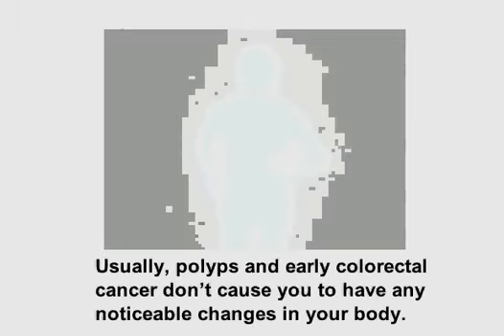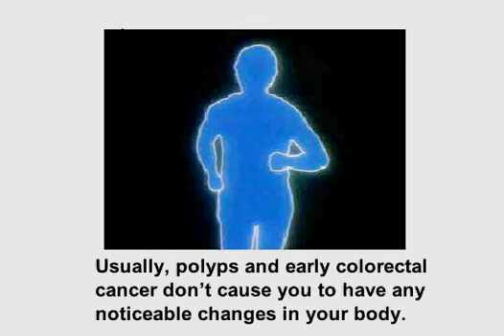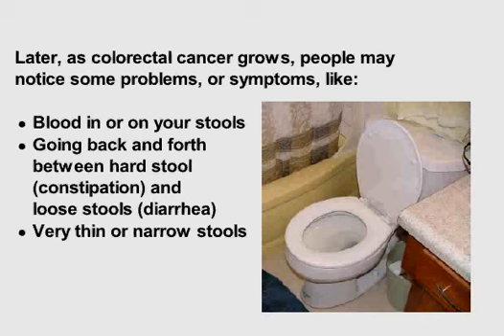Usually, polyps and early colorectal cancer don't cause you to have any noticeable changes in your body. Later, as colorectal cancer grows, people may notice some problems or symptoms like blood in or on your stools, going back and forth between hard stool and loose stools, constipation, diarrhea, or very thin or narrow stools.